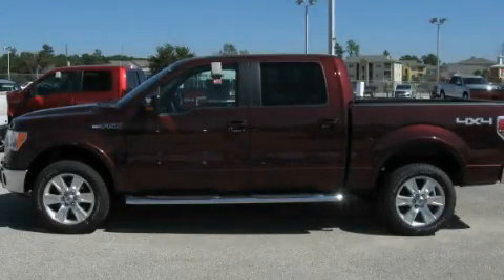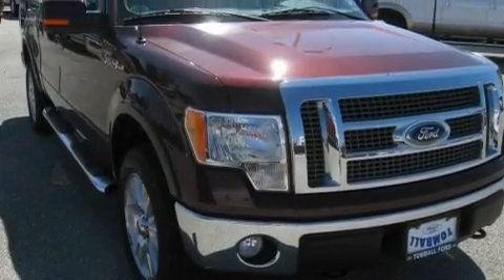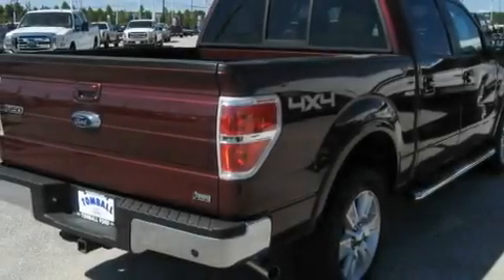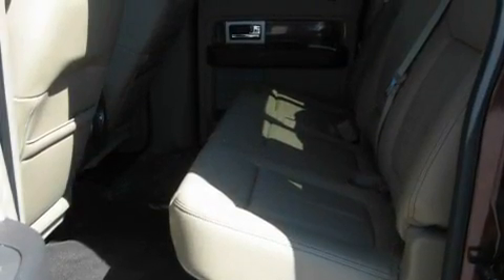This is a brand new 2010 Ford F-150. Whether hauling, commuting, or towing, this truck is the right one for you. It has a 5.4 liter 8-cylinder engine, an automatic transmission, and 4-wheel drive.